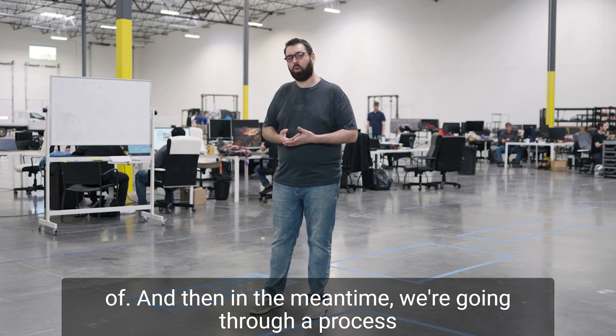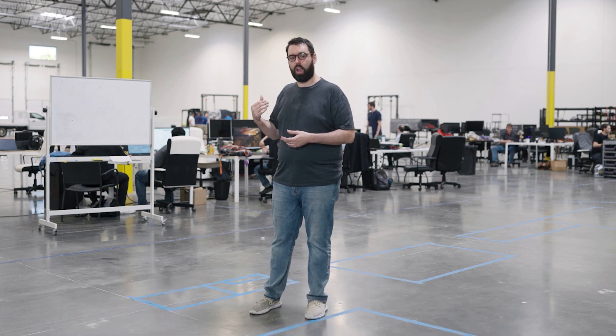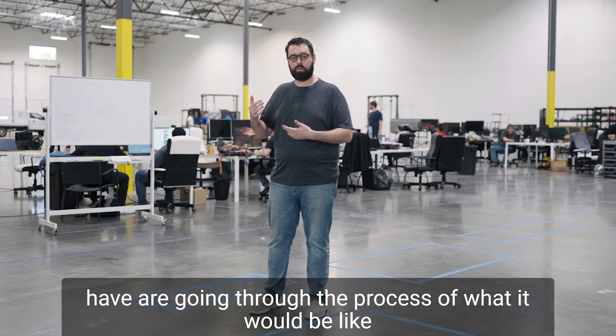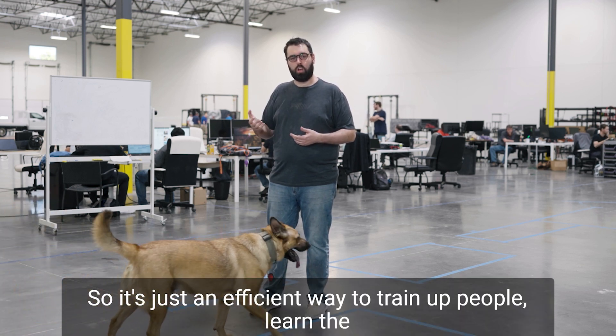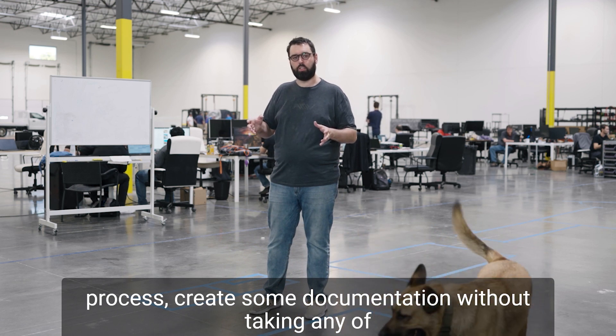In the meantime, we're going through a process called dry build, which just means the assembly techs we have are going through the process of what it would be like to build a cell without consuming raw materials. It's an efficient way to train up people, learn the process, and create some documentation without taking any of those resources away.